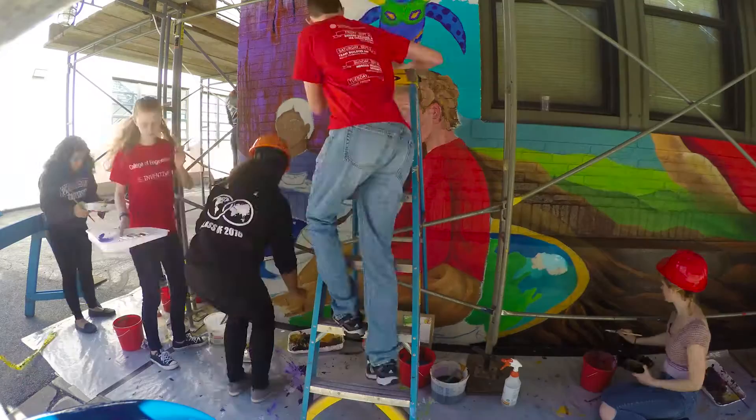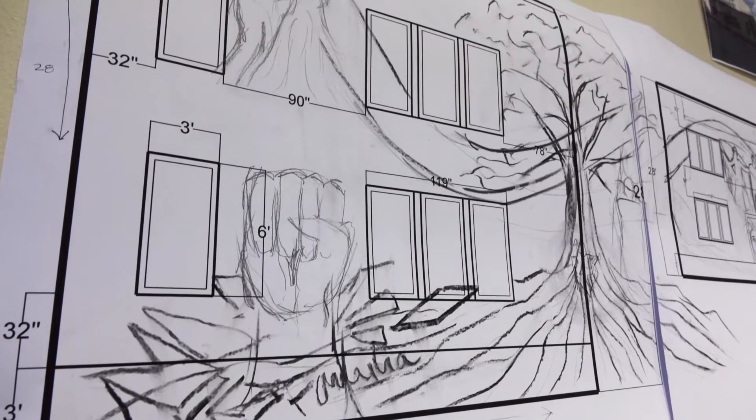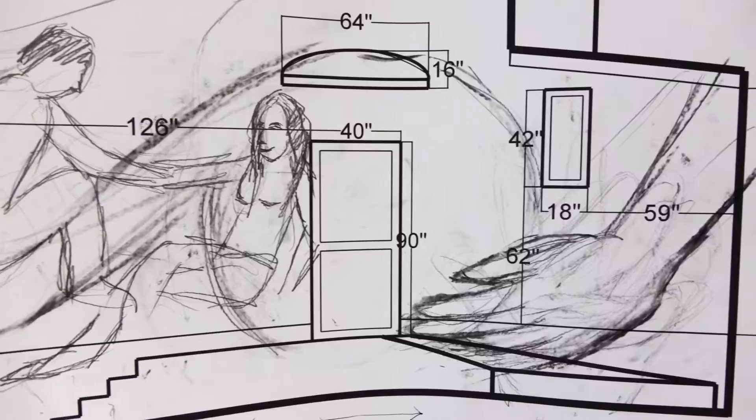We start out with a community mural design workshop. We start making a list of images, and all the list of images then create the composition for the mural. We have an architectural drawing on the wall that shows what the architecture of the building is, so they're deciding where all of these elements are going to go.